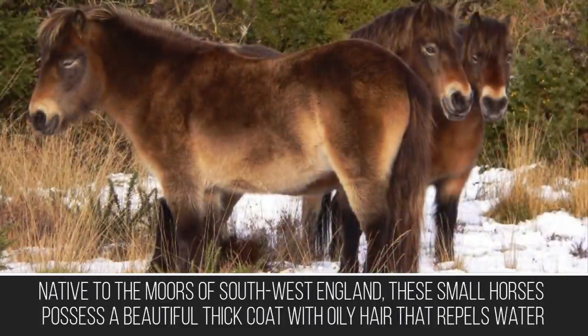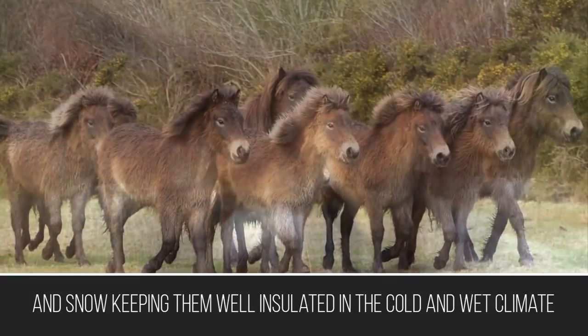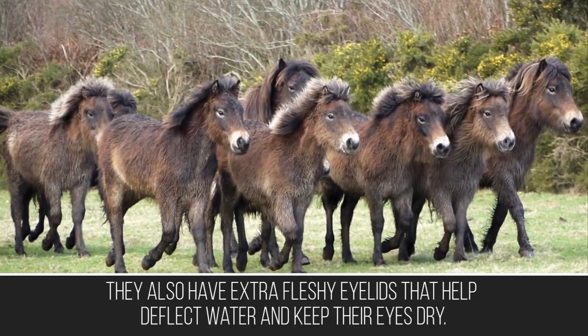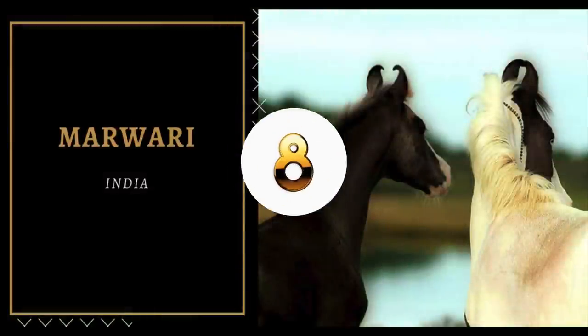Native to the moors of southwest England, these small horses possess a beautiful thick coat with oily hair that repels water and snow, keeping them well insulated in the cold and wet climate. They also have extra fleshy eyelids that help deflect water and keep their eyes dry.